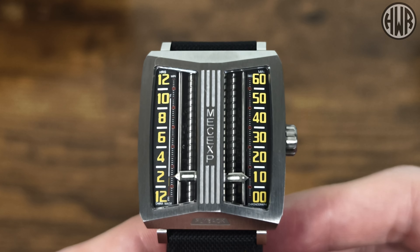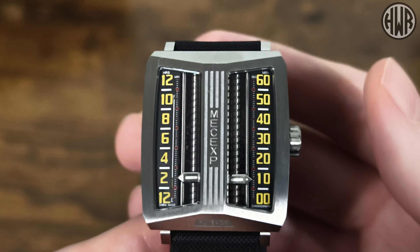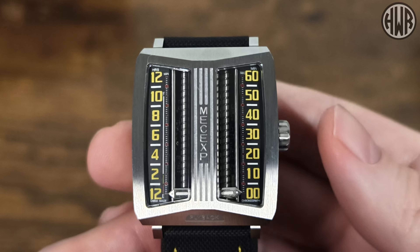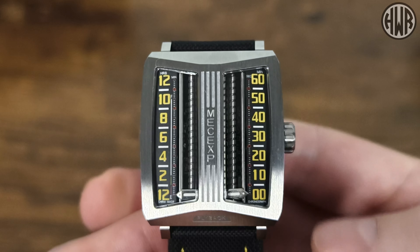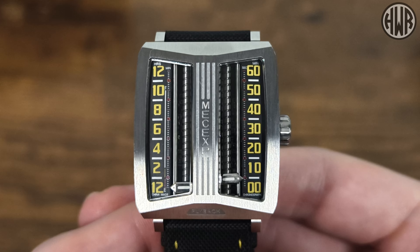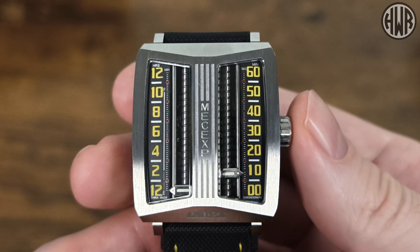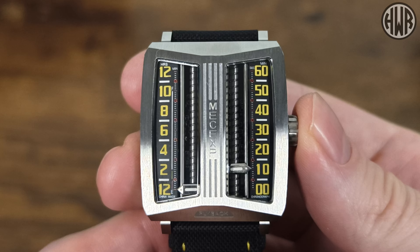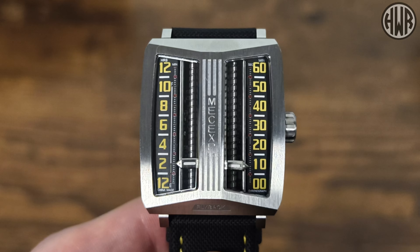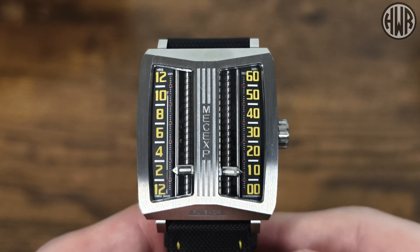Next up is the timer function. You access that by pressing the crown three times quickly, and both hands will drop down to the bottom ready to use. To start the timer, just press the crown in — and to stop it again, just press the crown once more. Once you've finished using it, press it one more time and it'll go back to showing the time.